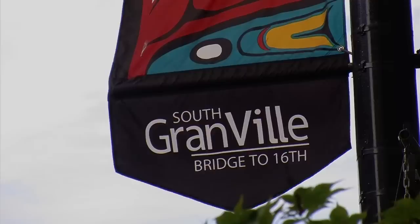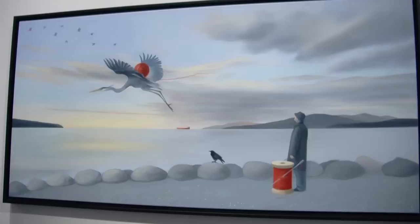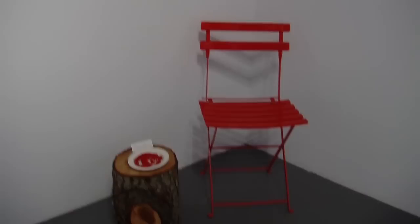Welcome to South Granville. We feature both Canadian and international contemporary artists. We have a pretty unique repertoire, ranging from painting to sculpture, installation. We're always looking for new artists — we're very trendy in that way, always bringing in new things. I think it can only get better from here.